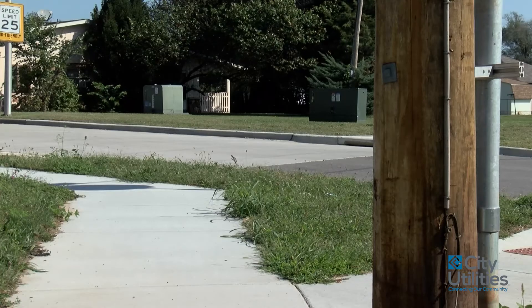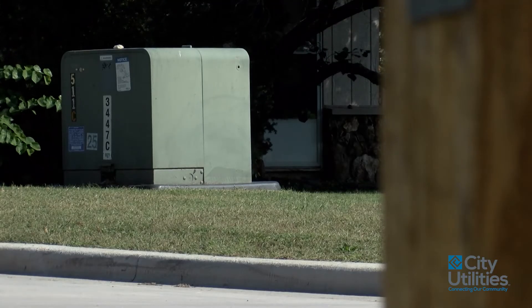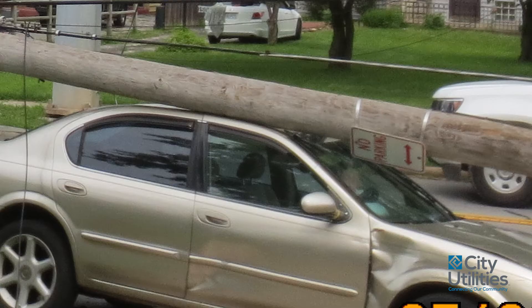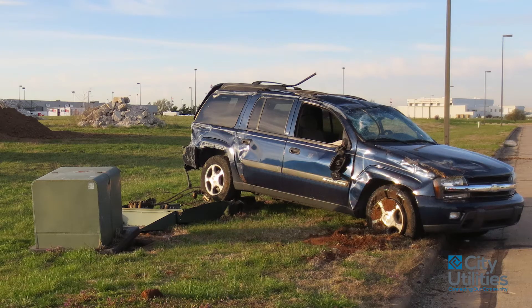A drawback common to both overhead and underground construction: poles get hit, but ground-mounted equipment is going to get hit too. We hear a lot more about poles being hit, but that's probably because there are more installed than underground. If underground equipment is placed near a roadway, it's going to get hit just as often, and it's probably going to take longer to repair.